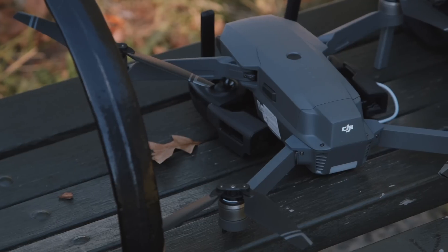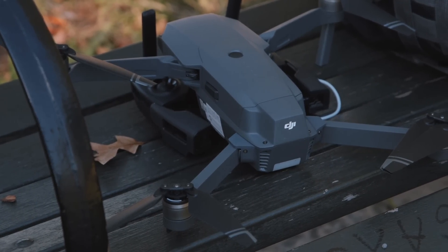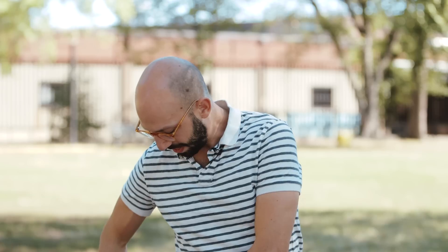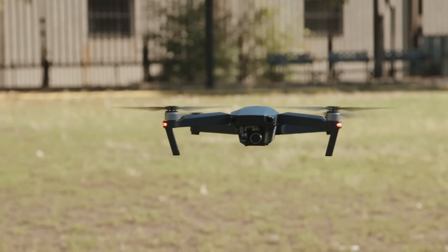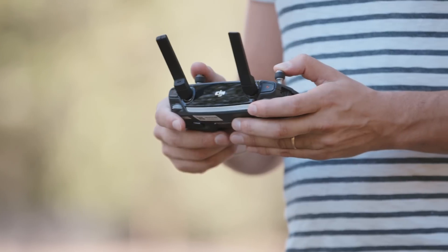Hey, it's Ben Popper here with The Verge. I'm checking out DJI's latest drone, the Mavic. The big deal with this one obviously is the size and weight. It feels almost like an iPhone 7 Plus. I can't quite fit it into my pocket, but it's definitely the smallest, most portable drone DJI has ever made. This thing is about 700 grams, and this tiny remote is about half that.